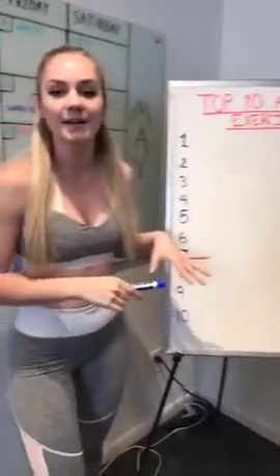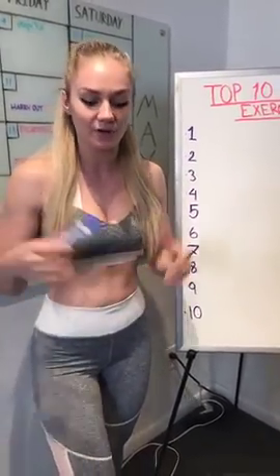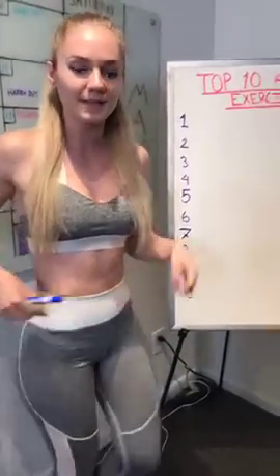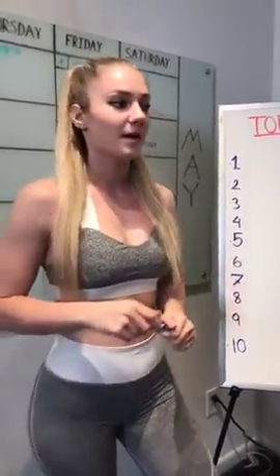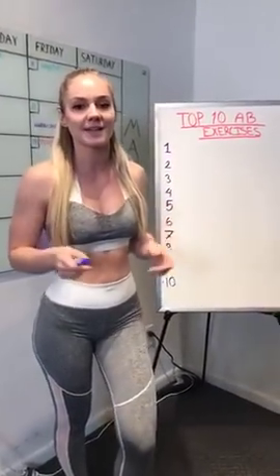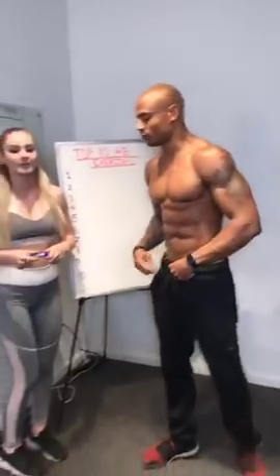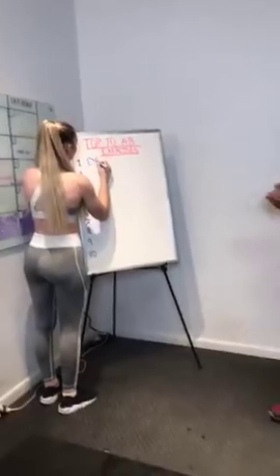We're going to give you guys 10 ab exercises today. We're going to demonstrate them for you, for you to build nice, lean, beautiful abs for the summer. So the first one is dragon flags.